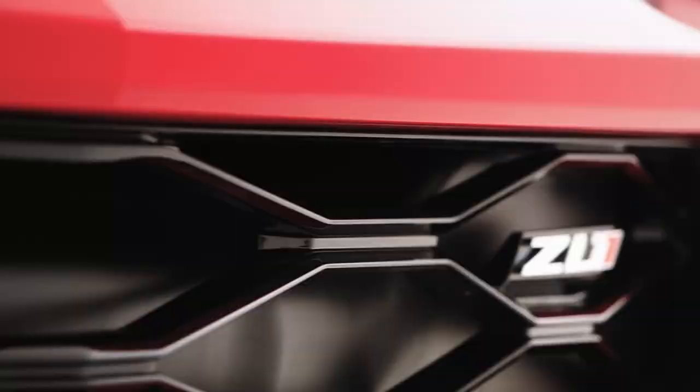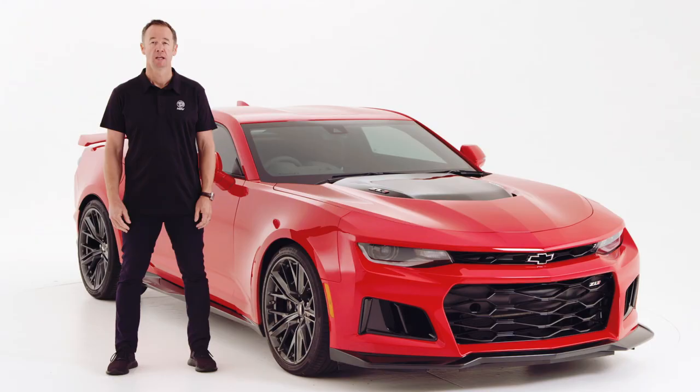The Camaro ZL1 is available right now in Australia and New Zealand. Race into your local HSV dealer and experience the most powerful vehicle ever offered by HSV today.